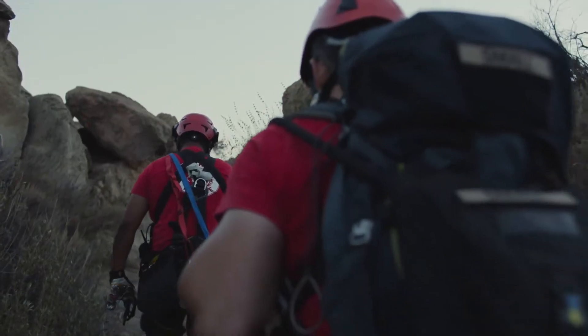The rescue team pretty much couldn't operate without a pickup truck. The challenges of rescuing in the mountains are primarily access.